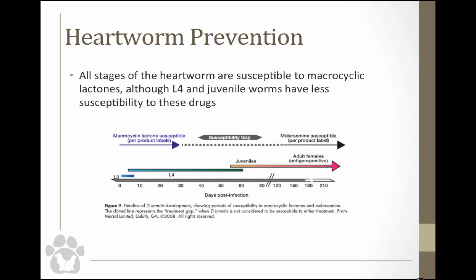All stages of the heartworm are actually susceptible to macrocyclic lactones, but the L4 worm hanging out in tissue and the juvenile L5s have less susceptibility. There's a window of susceptibility that we're going to talk about — strategies to try to trick the heartworm so we can get the most out of our treatment by using this window.